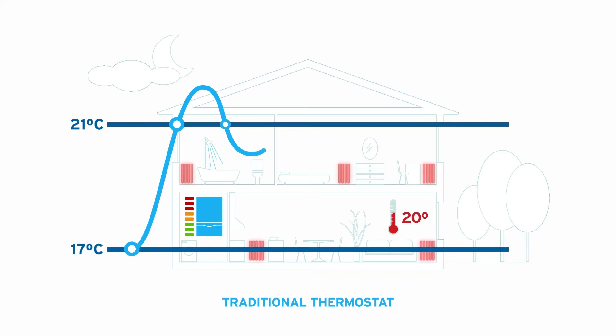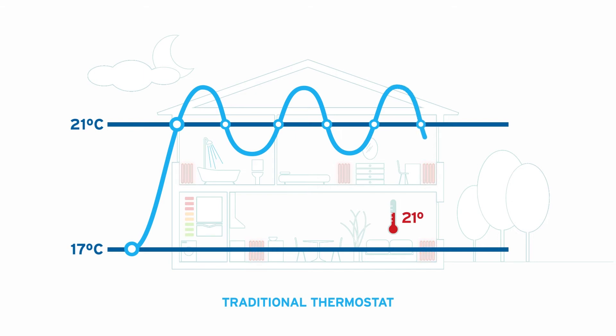This time, however, the radiators are cold and they take some time to warm up, which means the house remains colder during this period. This cycle is repeated continuously, meaning that at some moments the house is below the desired temperature, and in other moments it's above.